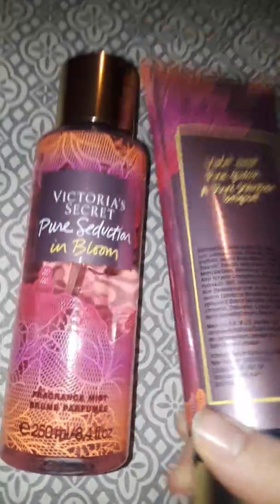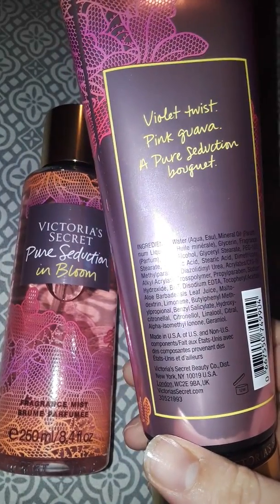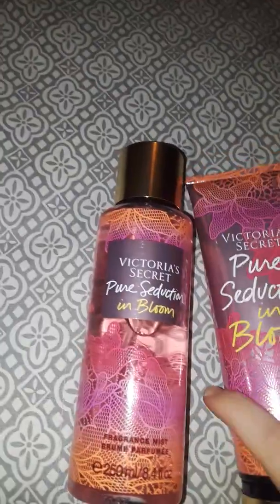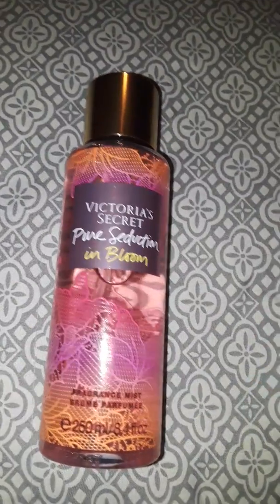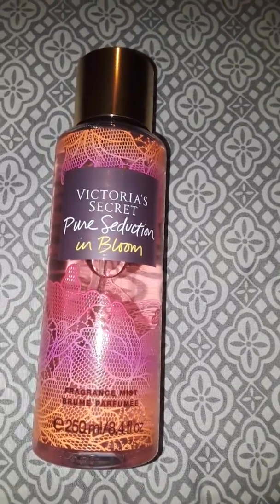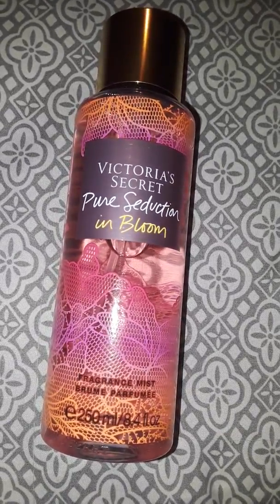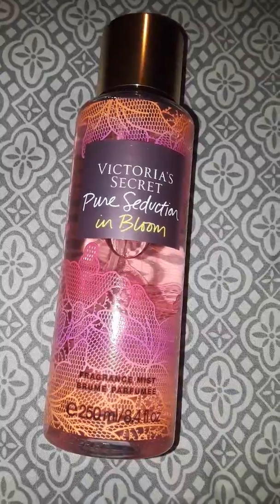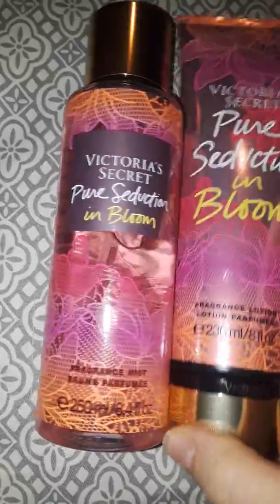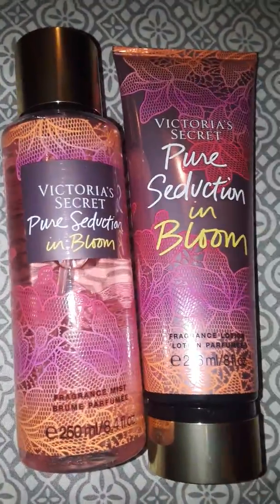I also liked the Velvet Petals one as well. The notes are Violet Twist, Pink Guava, and a Pure Seduction bouquet. This one's really nice — it's just really fruity and fresh. You get a little floral in the background, but essentially you really get that guava. It does still have a small hint of the original Pure Seduction in there as well.